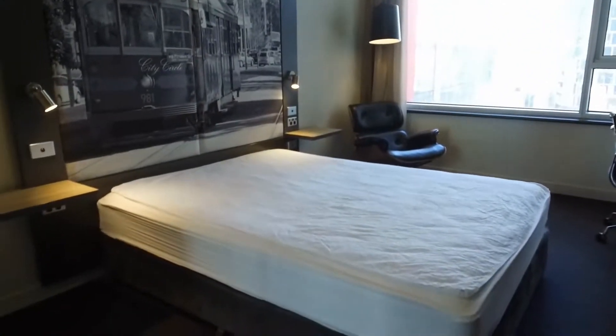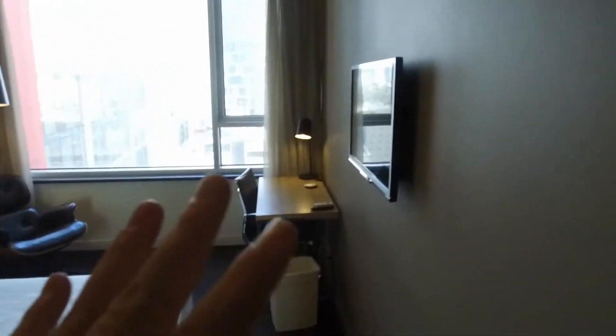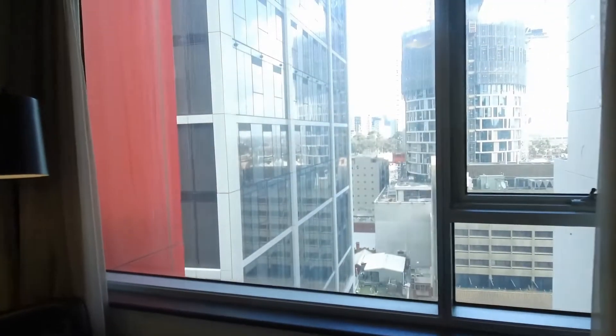As you can see, the studio space itself allows you to have your bed, home office area, TV on the wall — a very comfortable setting with great natural light.